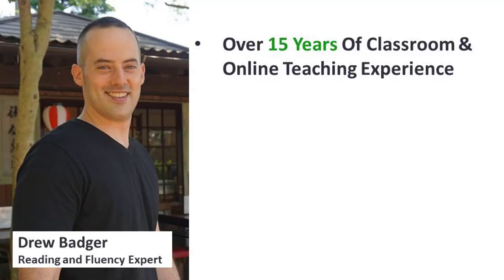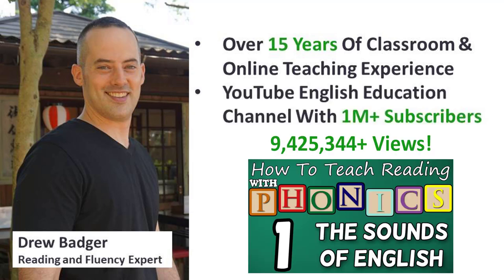You might not know it, but many classroom teachers actually homeschool their own kids. I'm from Chicago, but I live in Japan, and for the past 15 years I've been helping English learners all over the world learn to read and speak English fluently. I've helped hundreds of students in the classroom, as well as over 1 million learners with my YouTube channel.